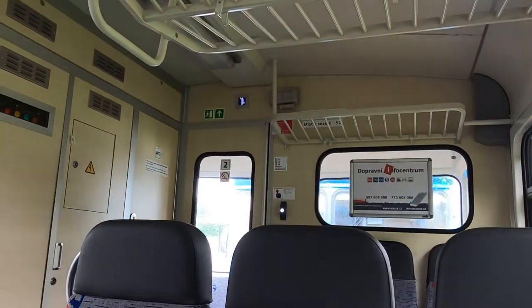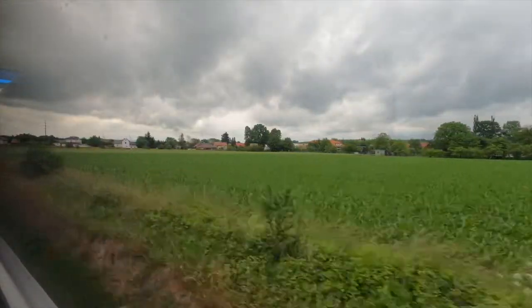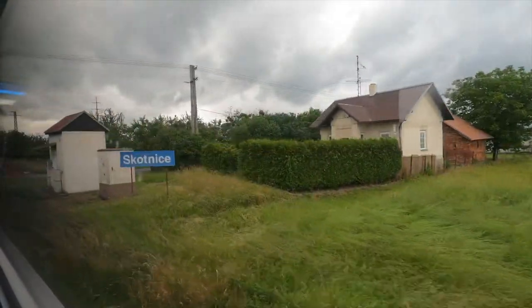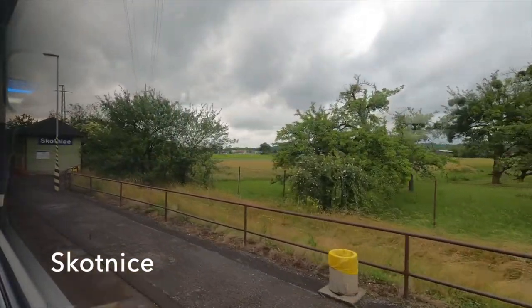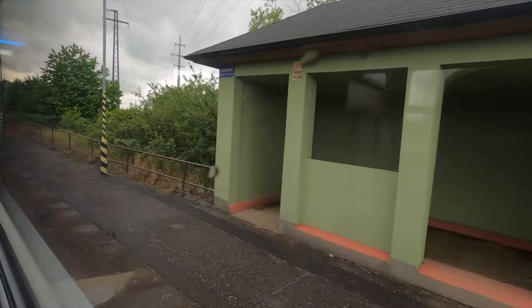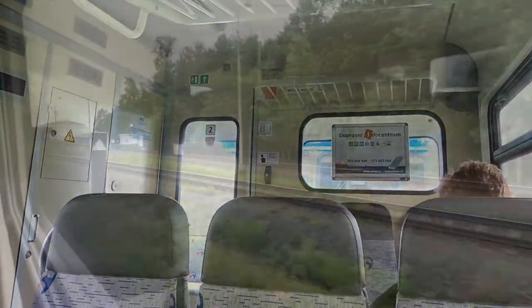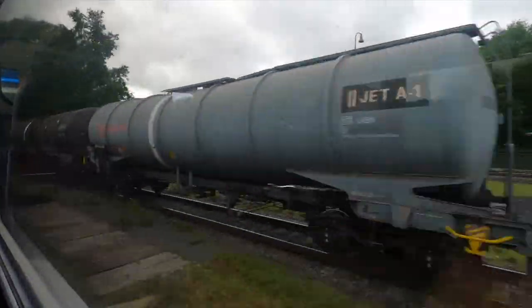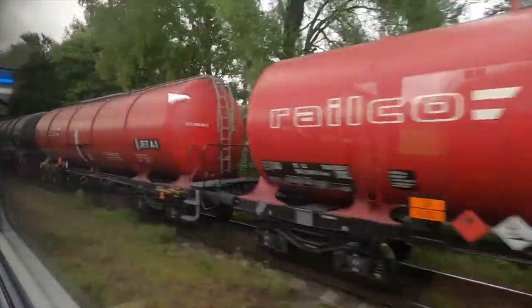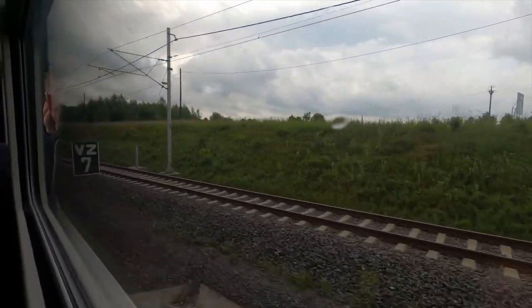Somebody's pressed the request stop button — obviously they want to get off at Skotnice. We're now joining the electrified line that serves Mošnov Ostrava Airport.